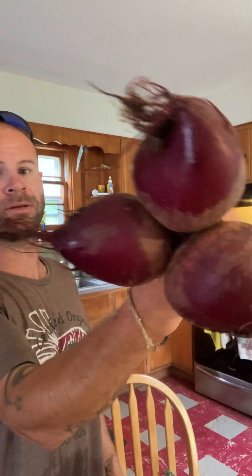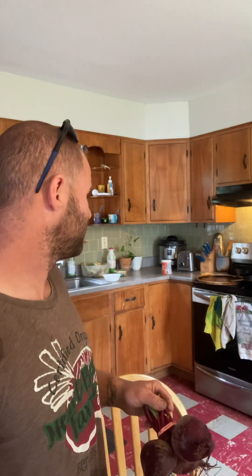Some beets — it's a big, nice bunch. I roasted my beets last week. I'll probably instant pot them this week and add them into some stir fries probably later on.